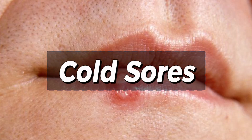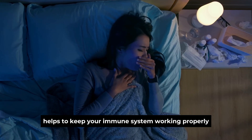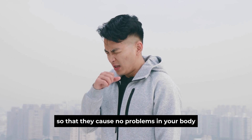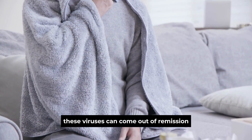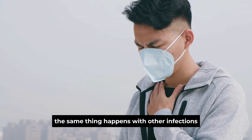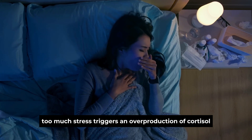Sign 4: Cold sores. Cold sores are itchy, tingling, sore blisters that appear on the lips or mouth that can often split and cause pain, especially when eating. These tend to occur when you are feeling low or have recently gone through stress. Cortisol in the right amounts helps keep your immune system working properly and suppresses viruses like HSV. However, if you recently had a surge in cortisol because of stress or poor sleep, these viruses can come out of remission and trigger a cold sore. Too much stress triggers an overproduction of cortisol, and this lowers your immunity.